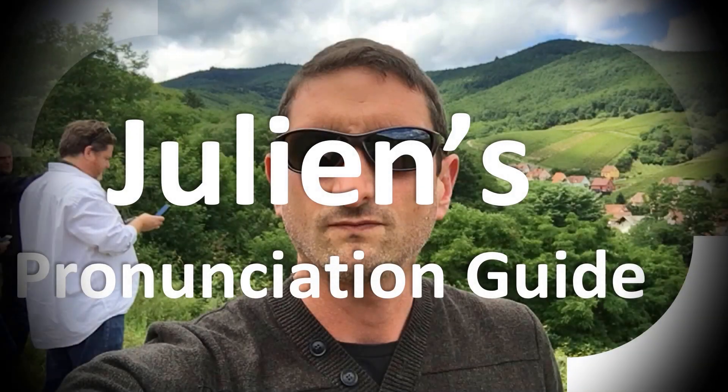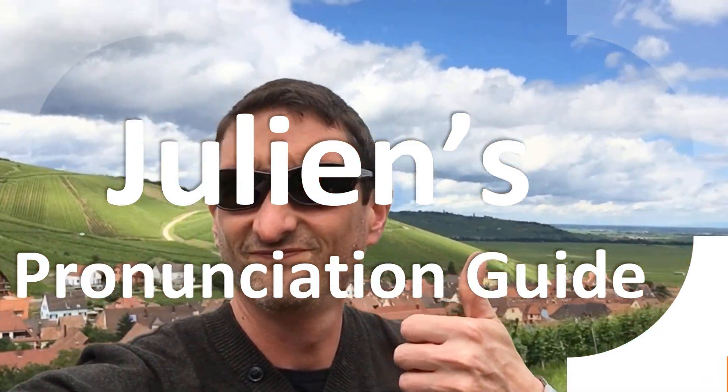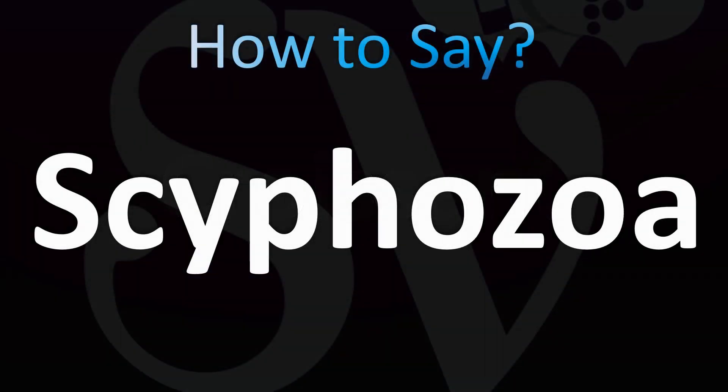You are looking at Julian's pronunciation guide, where we look at how to pronounce better some of the most mispronounced words in the world, like this other curious word. But how do you say what you're looking for today? Let's learn how to pronounce this confusing name.